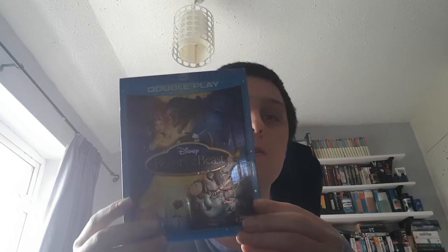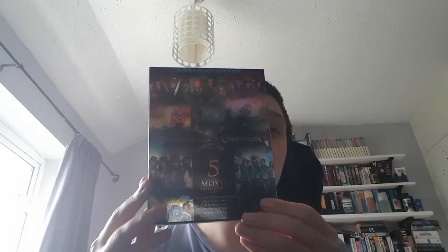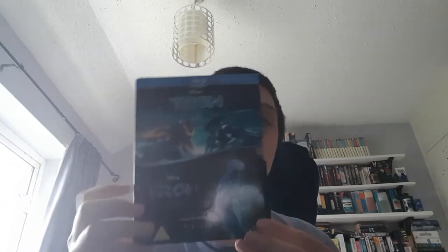Now on to my Disney collection. Beauty and the Beast, the original. Bedknobs and Broomsticks. Mary Poppins. The live-action remake of Mulan, which was a Christmas present. All 5 Pirates of the Caribbean films, which was also a Christmas present. Toy Story 4. Tron and Tron Legacy.